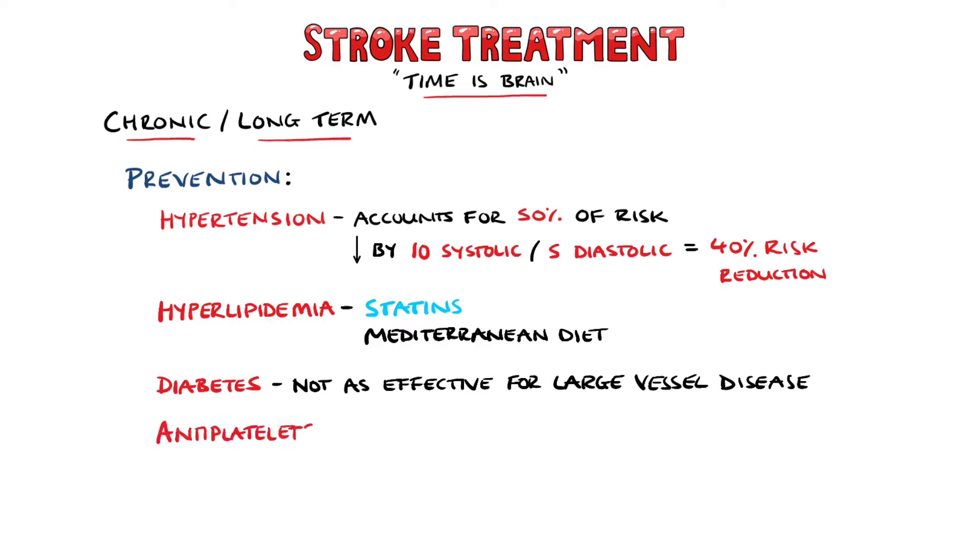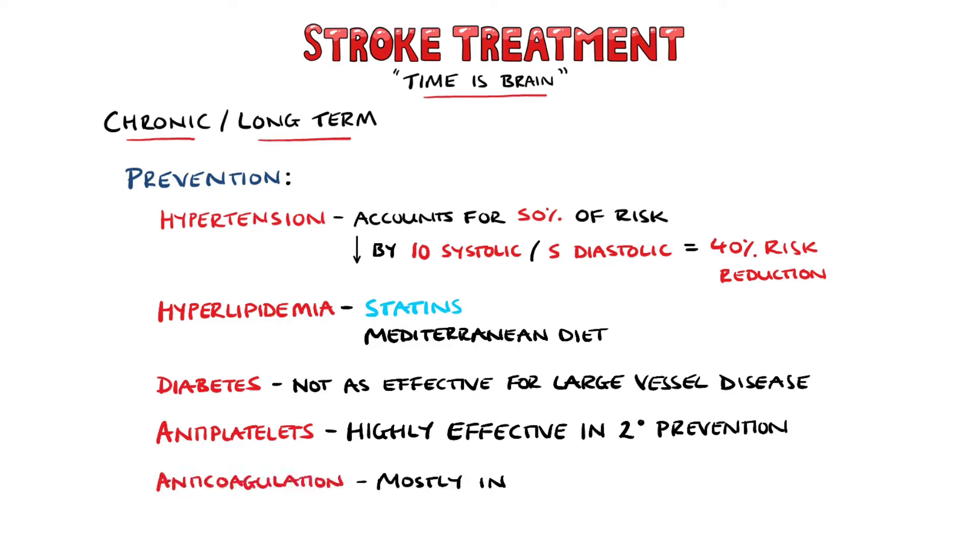Anti-platelet medication like aspirin or clopidogrel are preferred, and these have been shown to be highly effective in secondary prevention following a stroke or TIA. Anticoagulation drugs are sometimes used in patients with atrial fibrillation or venous sinus thrombosis, but otherwise they are avoided due to the risk of bleeding.